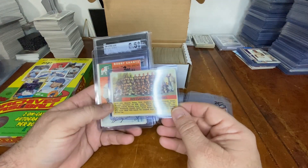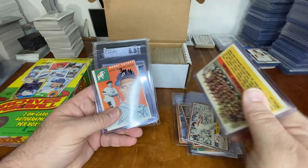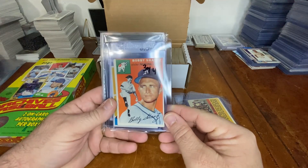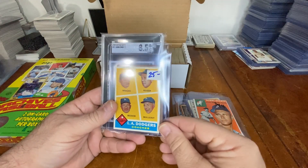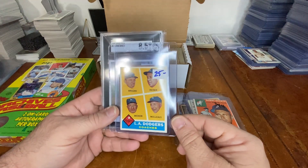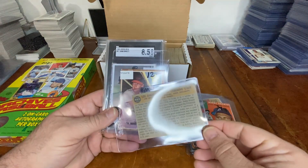A Steelers team card from the '50s for four dollars, a 1954 Bobby Shantz for four dollars, and a Dodgers coaches card for five dollars — this one is in really, really good shape, excellent condition.